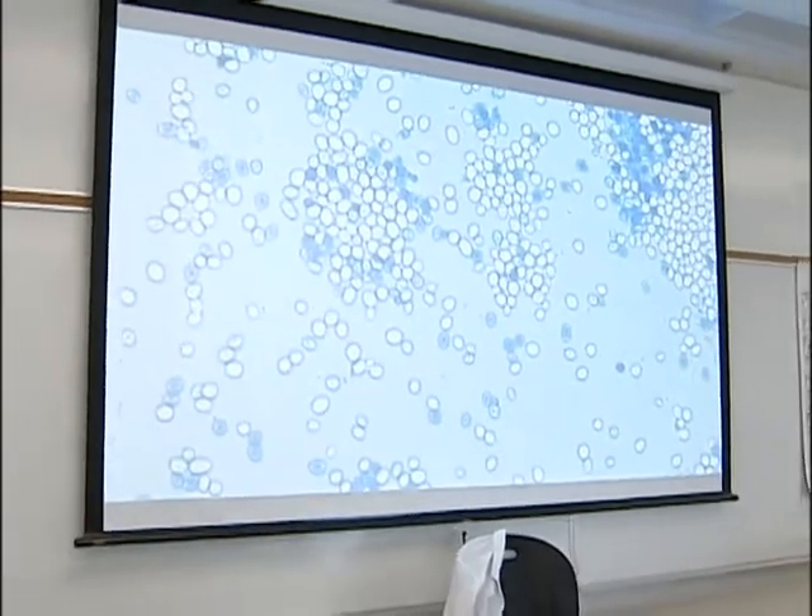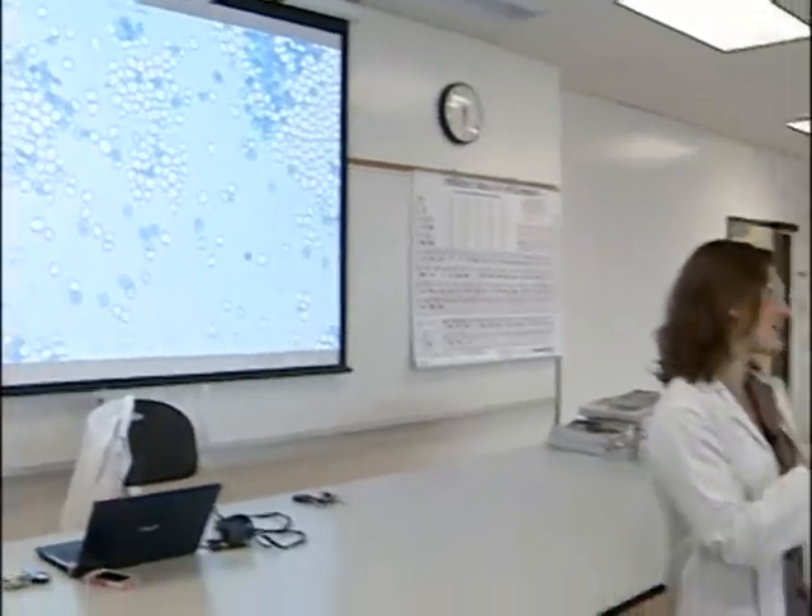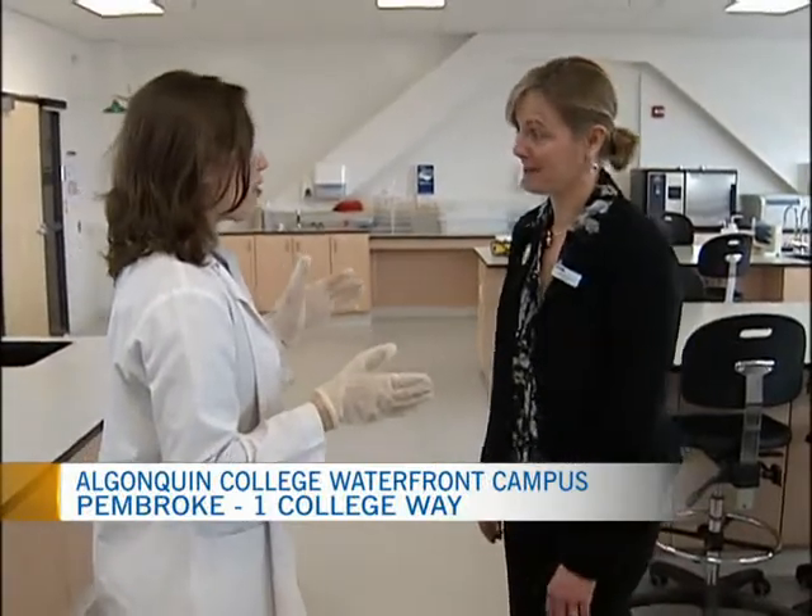Welcome to the Science Lab. What you're looking at is dyed yeast. Here to tell me all about it, Sarah Hall, Coordinator for the Environmental Tech Program. How are you? I'm great. Welcome to our new Science Lab at our brand new campus.